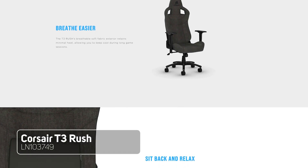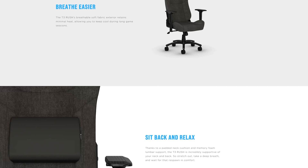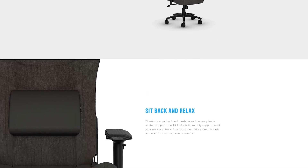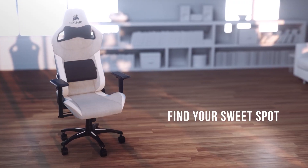Number 2 is the Corsair T3 Rush Gaming Chair in Charcoal. This gaming chair is a gorgeous modern-looking chair finished in a charcoal breathable fabric. I love this chair because it not only looks incredible, but the memory foam lumbar and neck cushions ensure many hours of cushy gameplay.